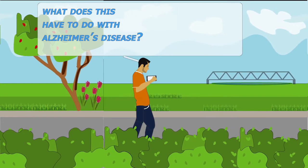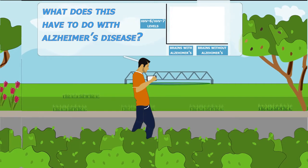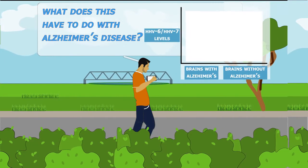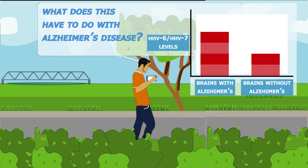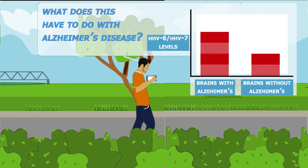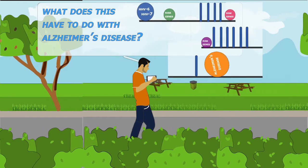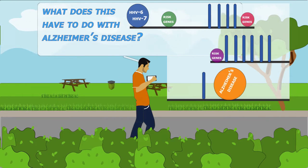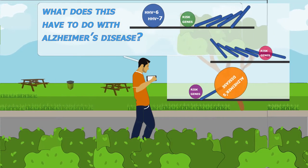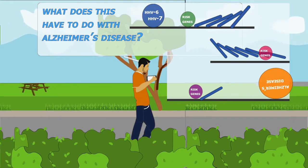What does this have to do with Alzheimer's? Researchers found that levels of HHV6 and HHV7 were twice as high in the brain tissues of people with Alzheimer's compared to those without. These herpes viruses were observed interacting with genes known to increase the risk for Alzheimer's, and these interactions influence responses in the brain that influence Alzheimer's progression.